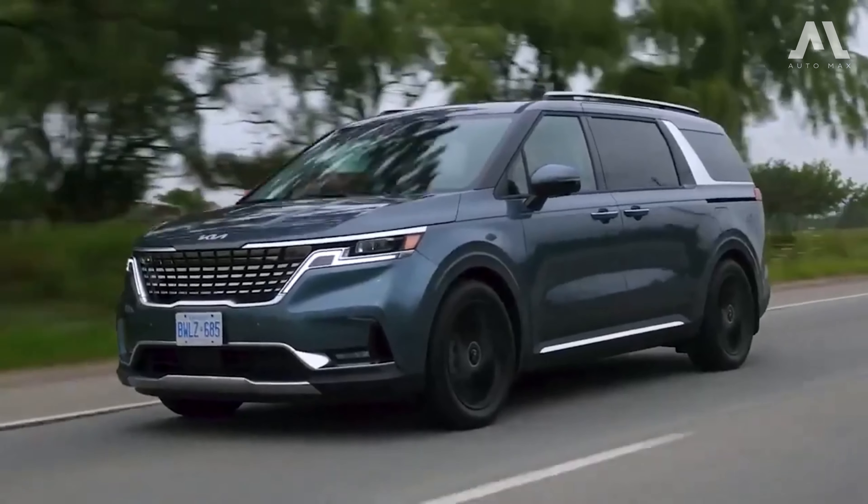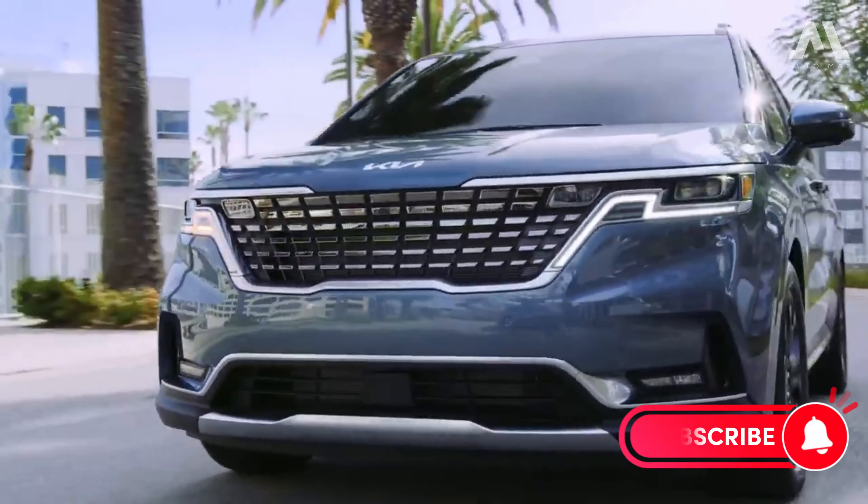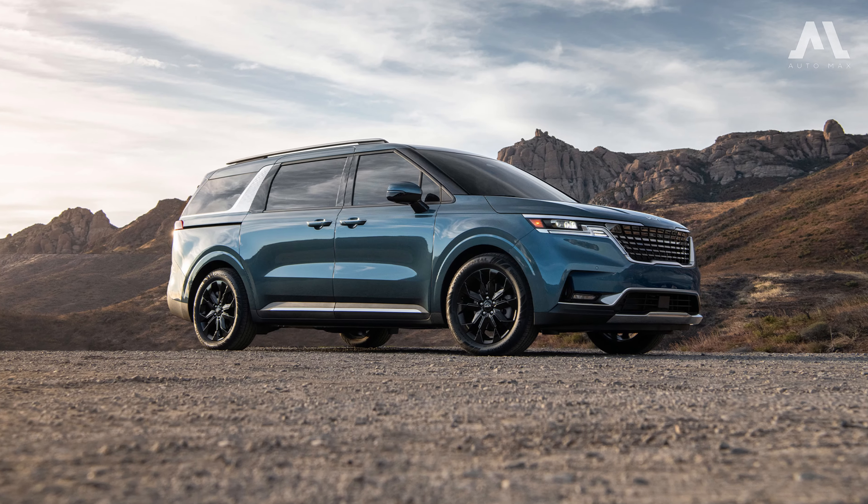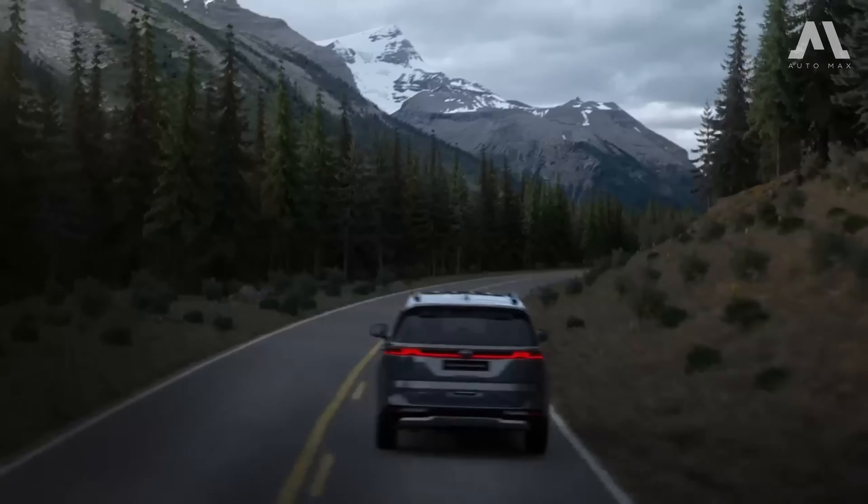Don't forget to hit that like button, subscribe for more automotive content, and let us know in the comments which feature of the 2024 Kia Carnival caught your eye. Until next time, drive safe.